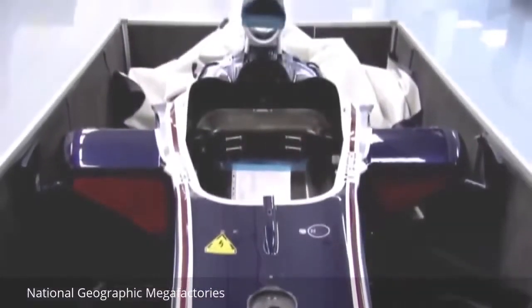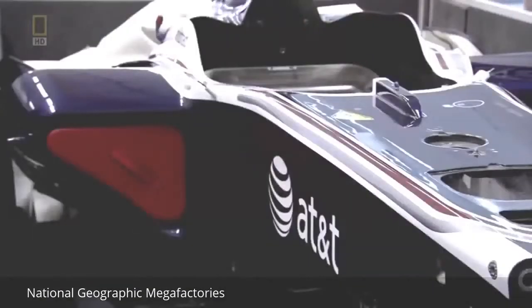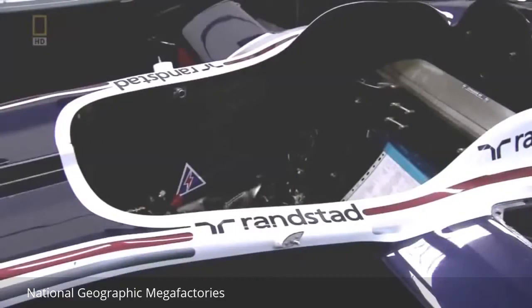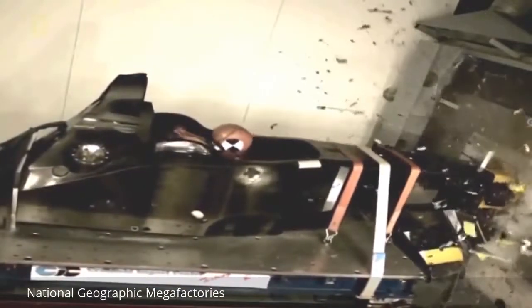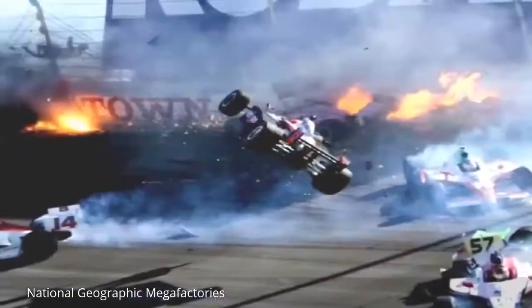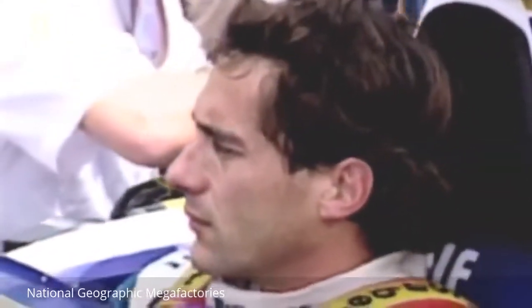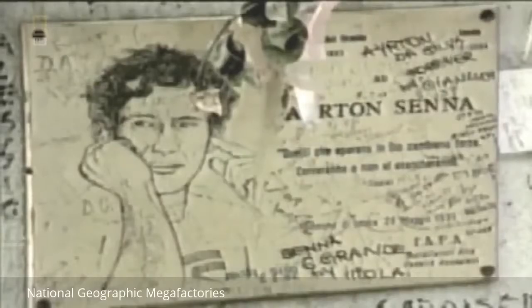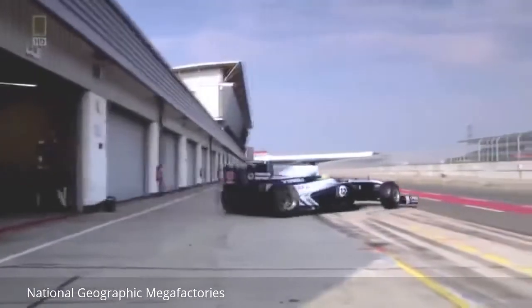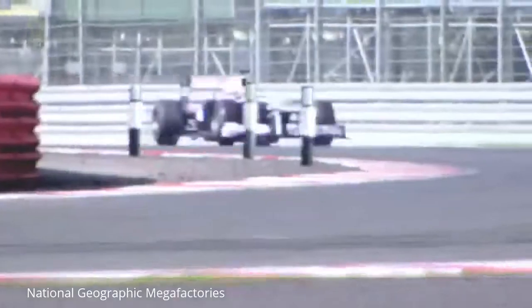After that tragic weekend, safety became paramount. The modern Formula One chassis — or cockpit — is 60 sheets of carbon fibre deep. The outside layer is bulletproof Zylon, protecting the driver against flying debris. Known as the survival cell, the cockpit is by far the thickest, strongest part of the car. In 2011, IndyCar driver Dan Wheldon was killed in a high-speed crash, but no Formula One driver has died since Senna.